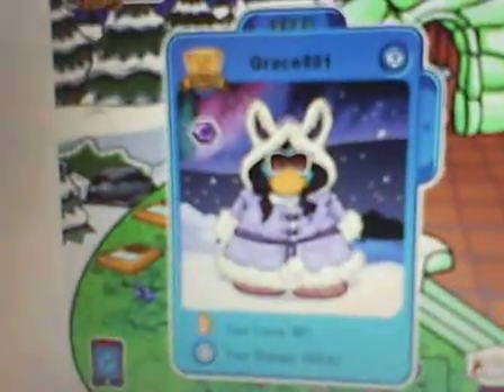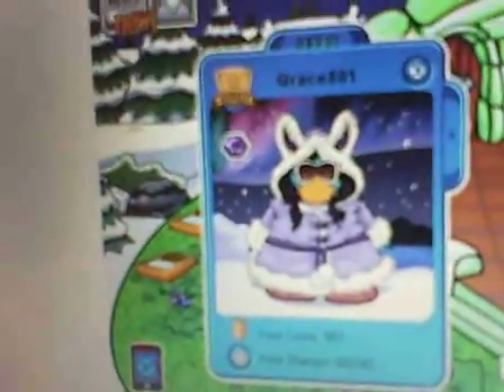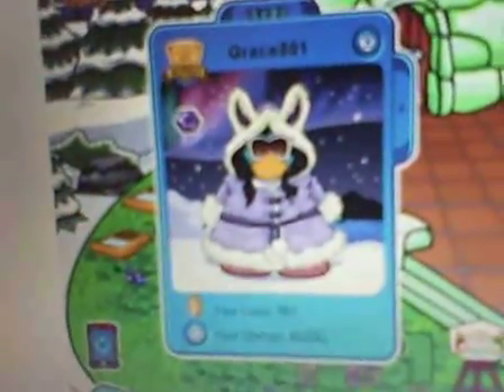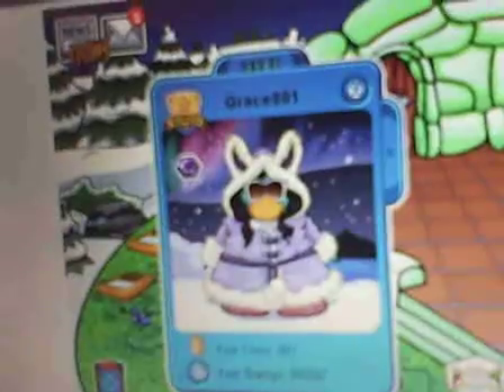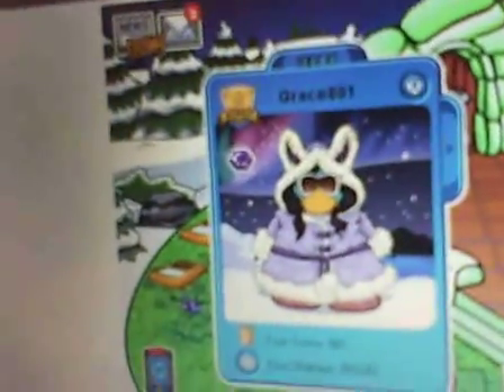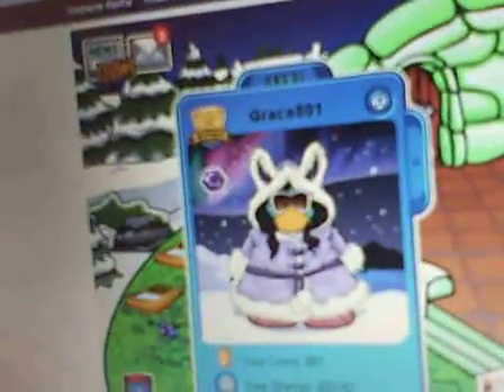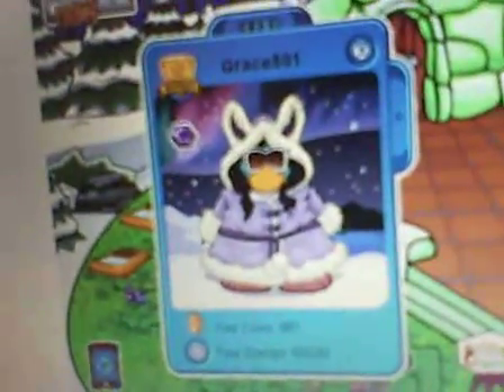And in this last outfit, she is wearing the bunny fancy overcoat. Not all of these have the word fancy in it, but anyway, including the dark brown hair, the Hollywood glasses, and the pink Mary Jane shoes.